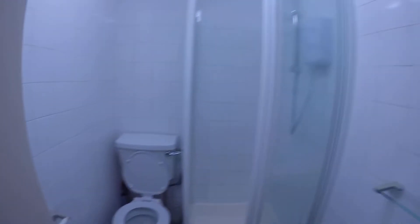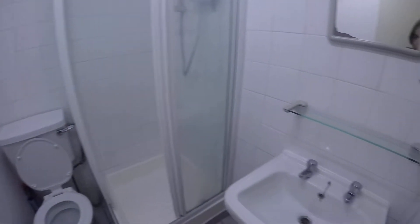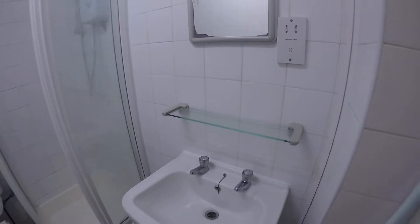Here we have the shared bathroom. It's pretty standard — we have a toilet, a shower, and a small sink in here.